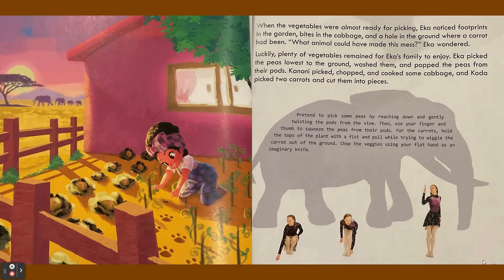When the vegetables were almost ready for picking, Ika noticed footprints in the garden, bites in the cabbage, and a hole in the ground where a carrot had been. "What animal could have made this mess?" Ika wondered. Luckily, plenty of vegetables remained for Ika's family to enjoy.